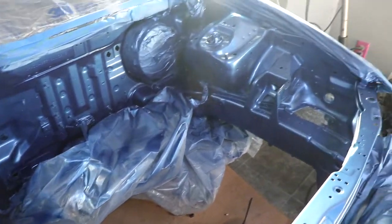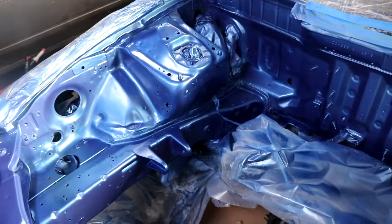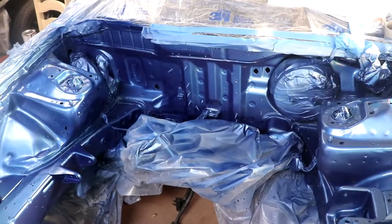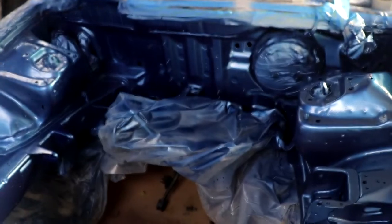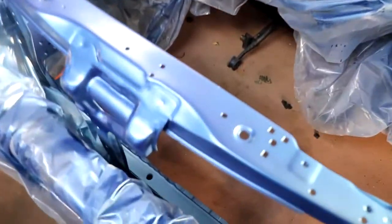Second coat, and it's looking great. We're gonna let it dry for about 30 minutes, then he's gonna take off that plastic and see if there's any other spots he has to hit. If there's no other spots, then we're just gonna clear coat it. So far so good.